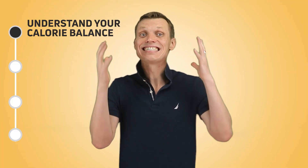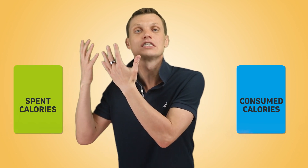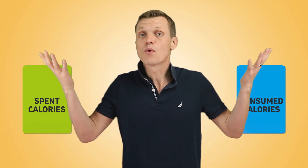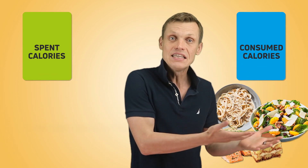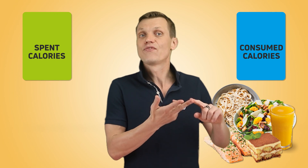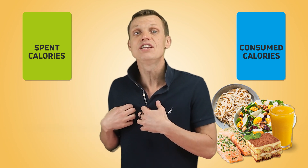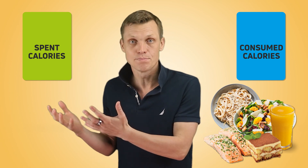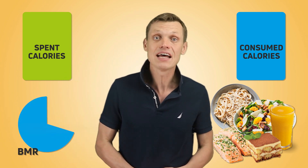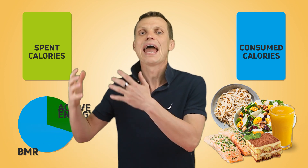Step 1: Understand your personal calorie balance. This is basically the difference between the number of calories that you consume versus the number of calories that you expend. We consume calories through what we eat and drink — proteins, fat, and carbs. And our bodies spend calories all the time without us needing to think about it. Calories are spent on our body's basic operations, called our basal metabolic rate, and also through the activity that we do throughout the day, called active energy.